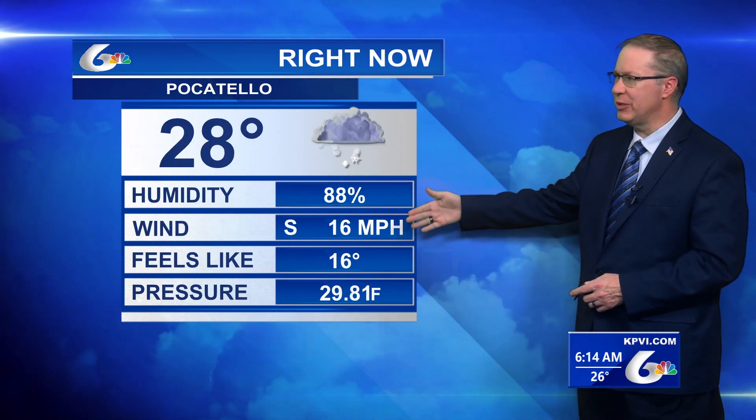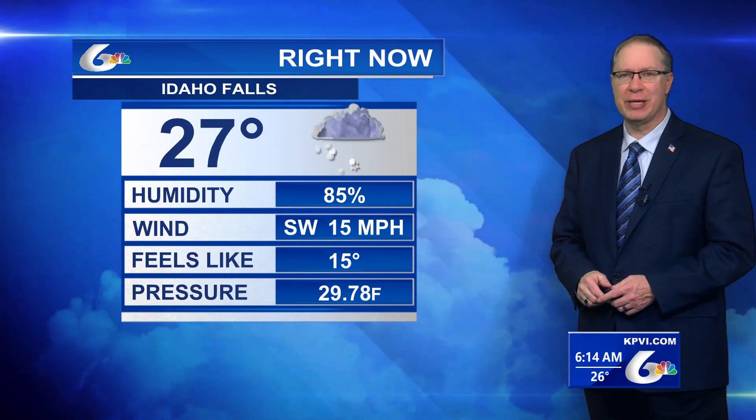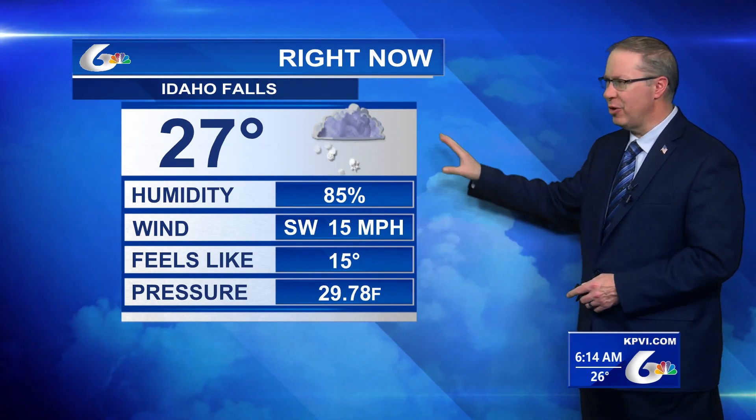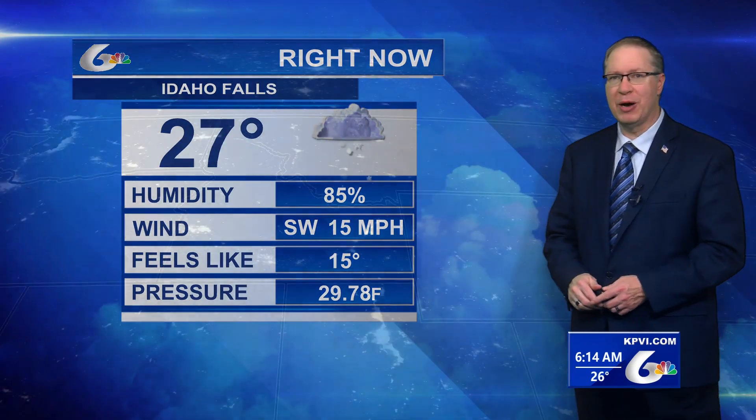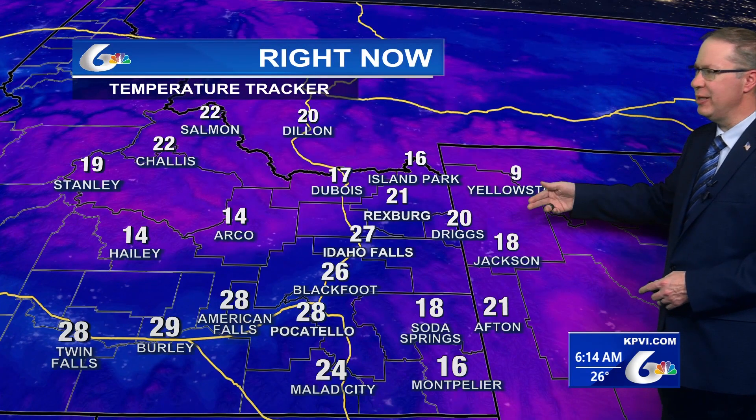28 degrees right now with some light snow through Pocatello and 16 mile per hour wind speeds, taking us down to 16 for feels-like temperature. 27 with some light snow through Idaho Falls with a 15 mile per hour wind puts us at 15 for feels-like temperature. 20s through Afton, Driggs, Rexburg, and Idaho Falls. We're in the teens through Haley and Arco, and 20s from Burley to American Falls.